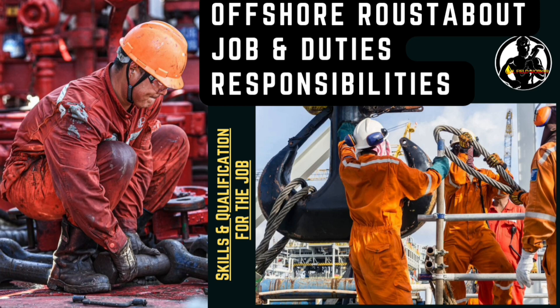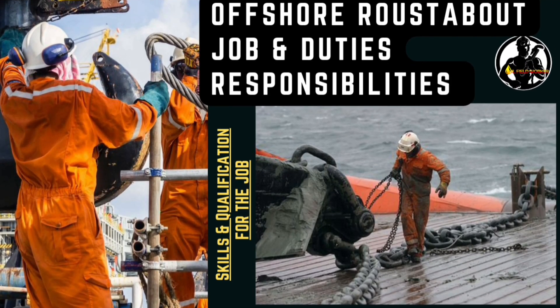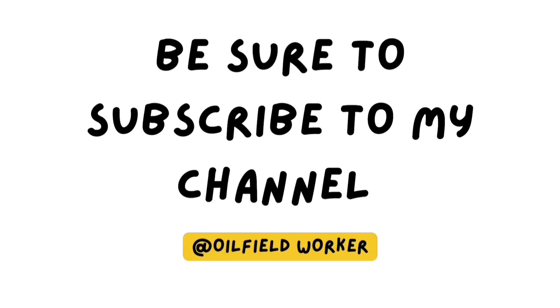I hope you understood what was discussed in this video. If you like this video, please like, comment and share it, and be sure to subscribe to my YouTube channel.